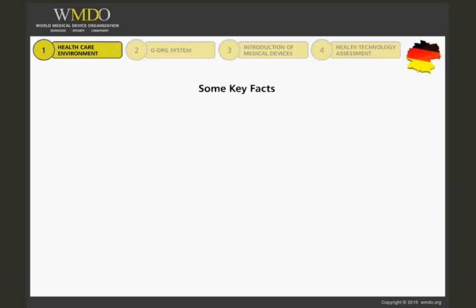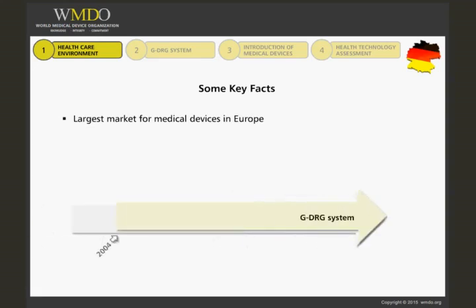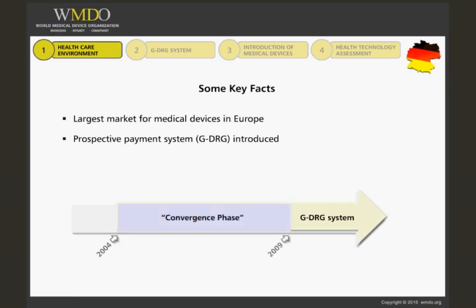As previously mentioned, Germany represents the largest market for medical devices in Europe. In 2004, the so-called German DRG system was introduced as a prospective payment system to replace the previous Vollpauschalen and Sonderentgelt systems, which included both procedure reimbursement and per diem payments. The period 2004–2009 was designated the conversion phase. One of the aims here was to bring hospital DRG base rates into line.